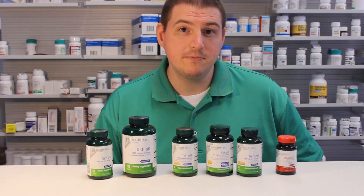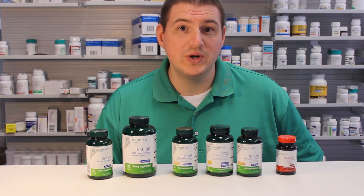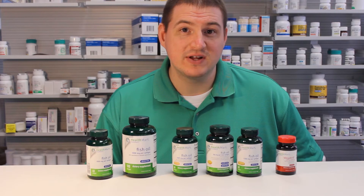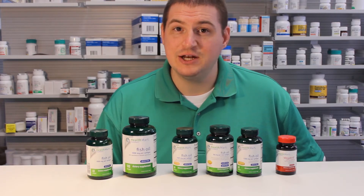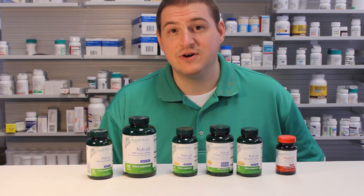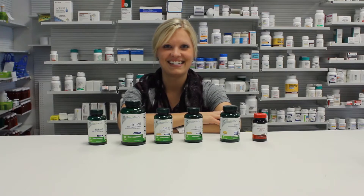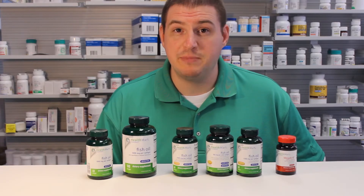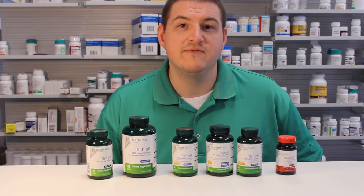When you supplement with fish oil, what you really want is the fatty acids that are contained inside. More specifically, EPA and DHA. EPA stands for eicosapentaenoic acid, and DHA stands for docosahexaenoic acid. Supplementing with these fatty acids has been shown to have many potential benefits.